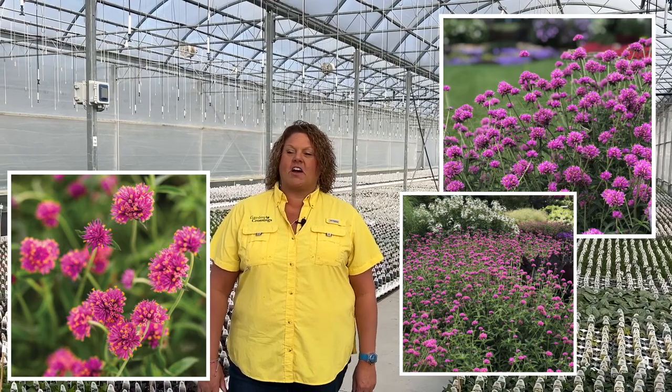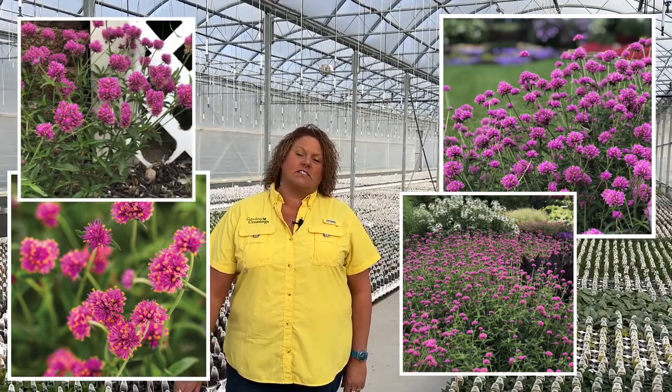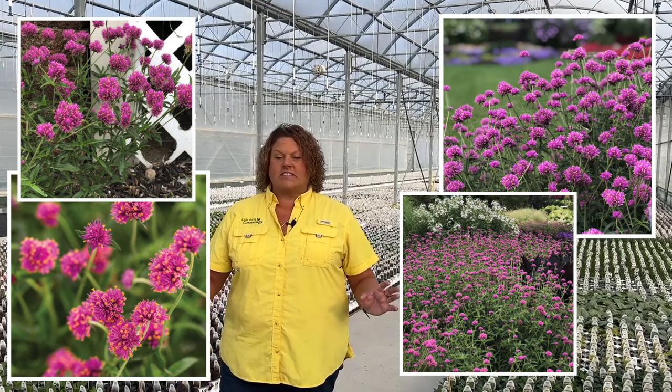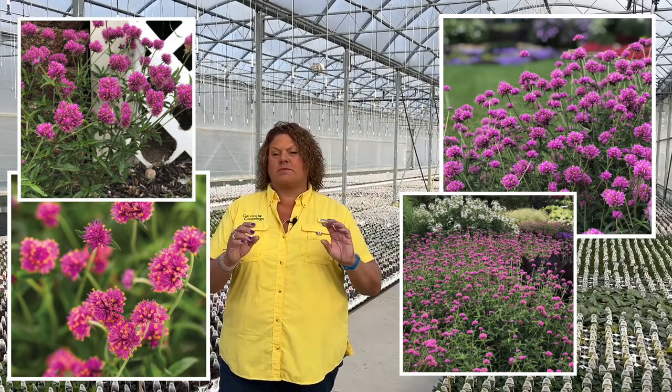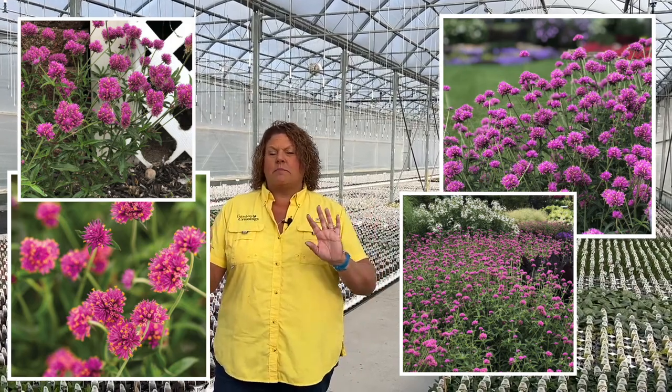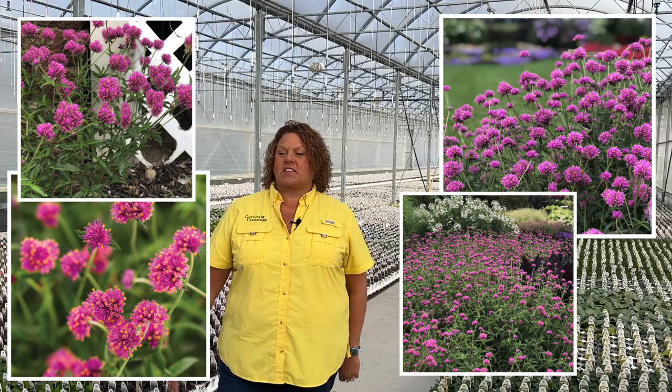Truffula Pink is the one I'm talking about. It blooms all summer long and gets 28 inches tall. So imagine it as a thriller in your container or just planting it along the back borders in your garden, swaying in the breeze as the butterflies and hummingbirds come to visit.